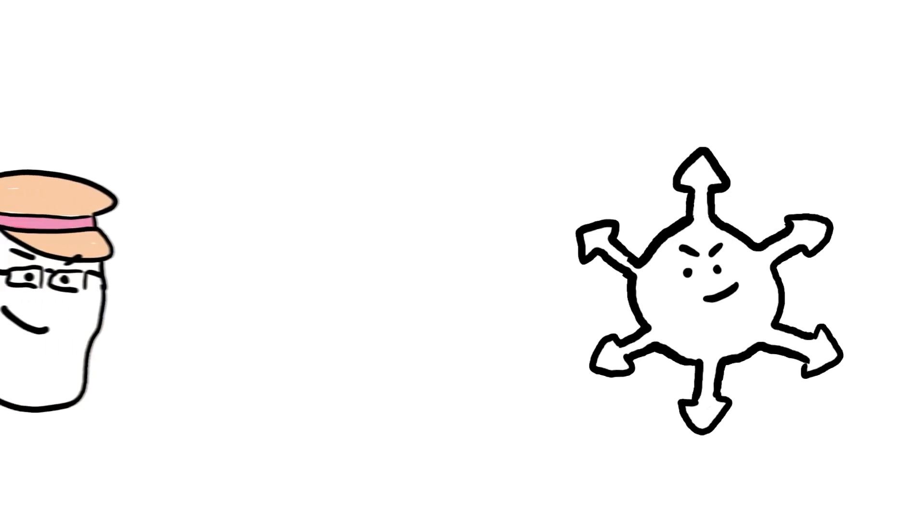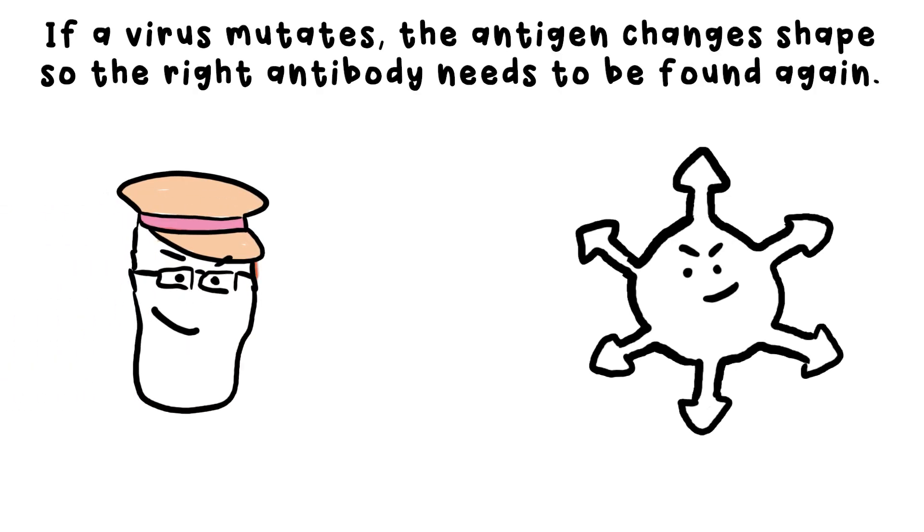Viruses can mutate, however. That's why you can catch the common cold, or the flu, multiple times. The antigens will have changed shape a bit over time, so your lymphocytes need a bit of time to find the slightly different shape antibody. There are some viruses, however, that can be deadly, and if your body isn't ready, it might not be able to fight back quickly enough. For example, smallpox, Ebola, measles, and even the flu can be fatal.